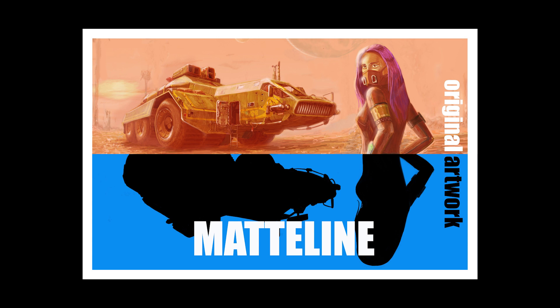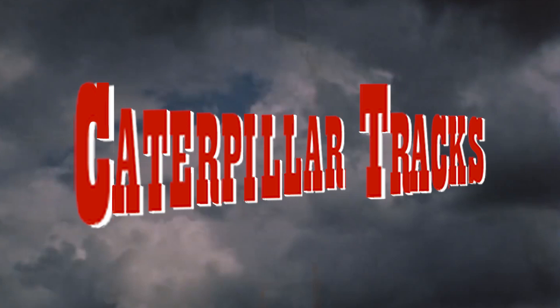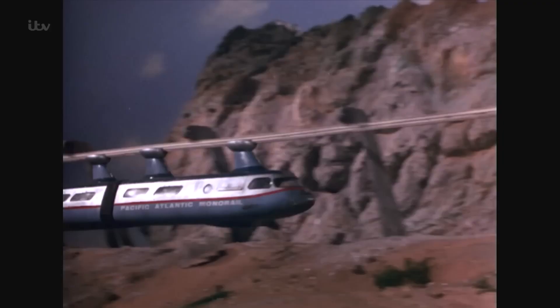Hello, and thank you for choosing to watch this short video about some of the model vehicles seen in Thunderbirds and the other Gerry Anderson TV series of the 1960s.